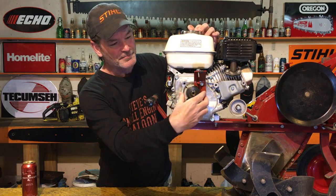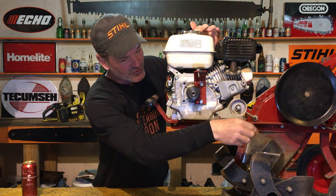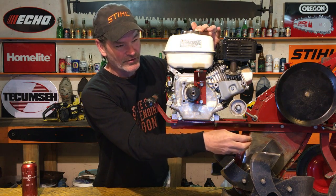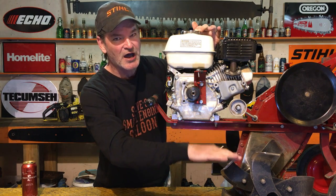Right here there's a belt that the engine turns, going over to this big pulley right here. In turn, that pulley drives some chains down in the transmission, the gear case, or the chain case — whatever some of you guys want to call it — that in turn turns those tines.